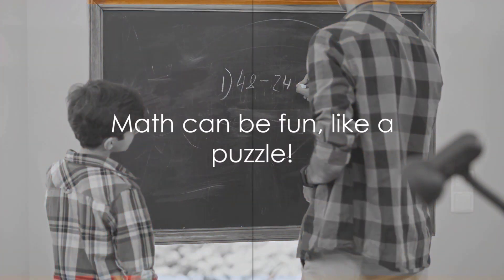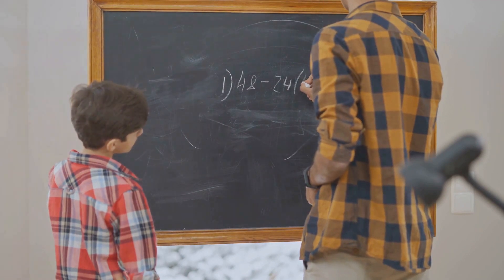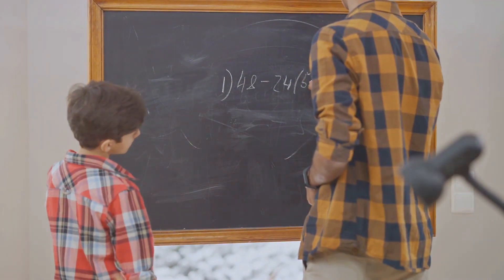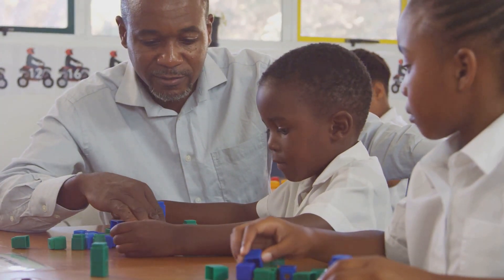Math can seem tricky at first, but once you understand the patterns and break it down step by step, it becomes a lot easier and even fun! So, keep practicing, keep exploring, and who knows? You might even grow your own apple tree of knowledge.